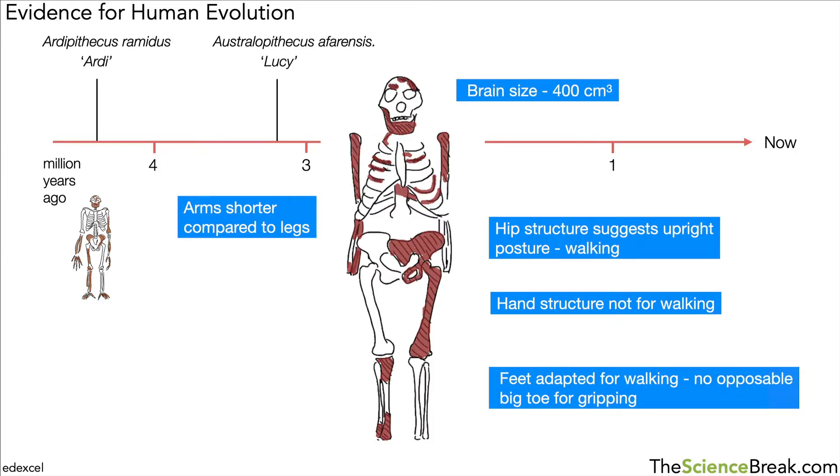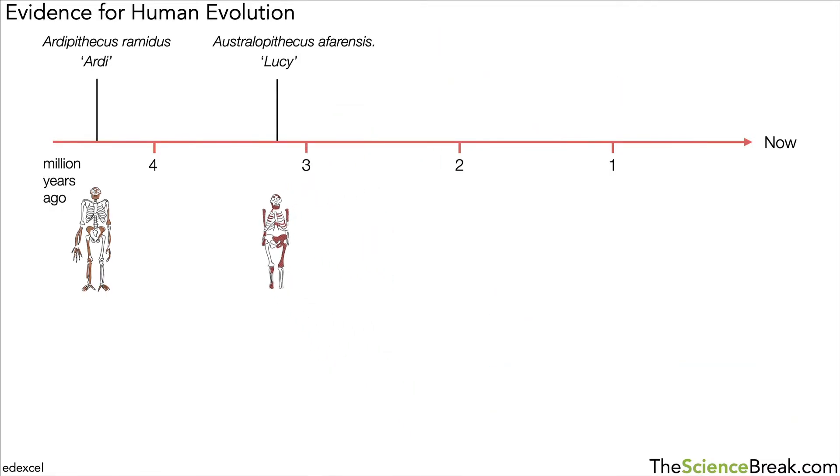The hand structure didn't seem like it was for walking like apes today, and the feet seemed to be adapted for walking with no opposable big toe for gripping. You can see there is more movement towards human-like features in Australopithecus afarensis — this individual named Lucy. The height was still quite short, which was more of an ape-like feature.